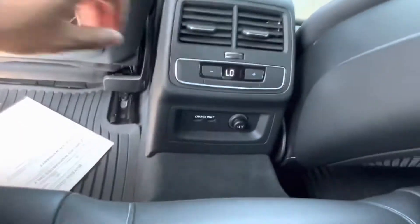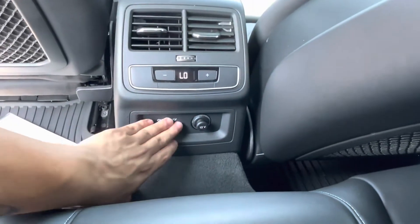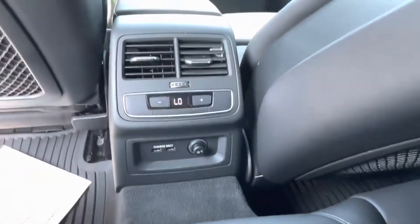Taking a seat inside we see we have two independent vents for our back seat passengers as well as two USB charging ports, a 12-volt charging port, and independent temperature controls as well.